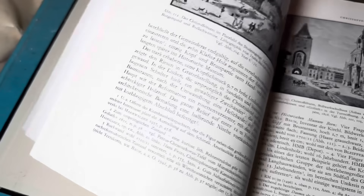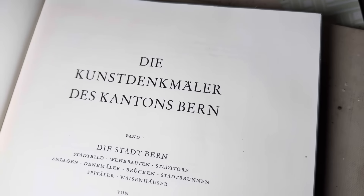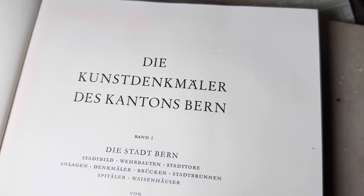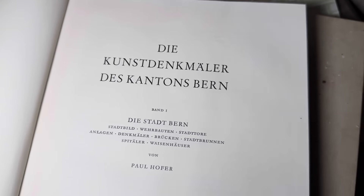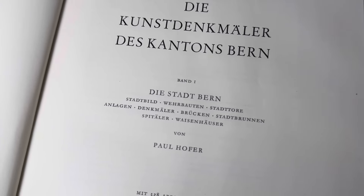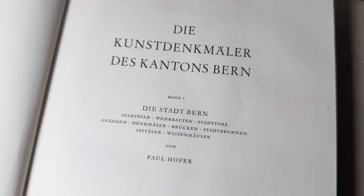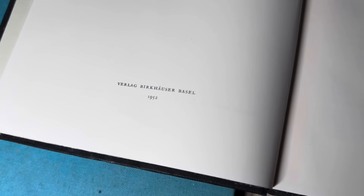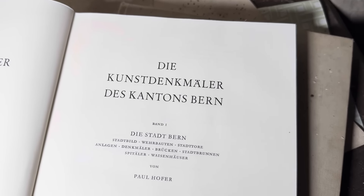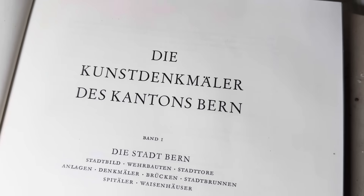I should probably just look at the beginning of the book and see what it says - not that I speak any German, really. I know a bit of Italian and a bit of Spanish. That's definitely German though, isn't it? 'Die Kundersmalle des Kandans Bern.' I wonder if it's about the place Bern - that's not Germany, is it? Bern? Is it like Austria or Switzerland? When you read German, that could just mean like the beautiful city of Bern. And it just sounds so aggressive. It really does.